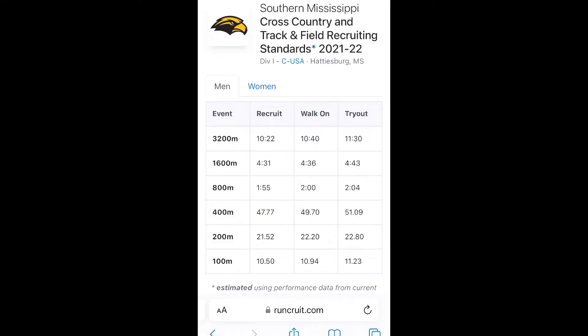I have a website for you — it's called Run Recruit, it's going to be in the description box. It has almost every D1 to D3, FBS, FCS school that you can choose from. You can pick the school and it has the walk-on times, tryout times, and the recruit times. So that's a really easy website to use.